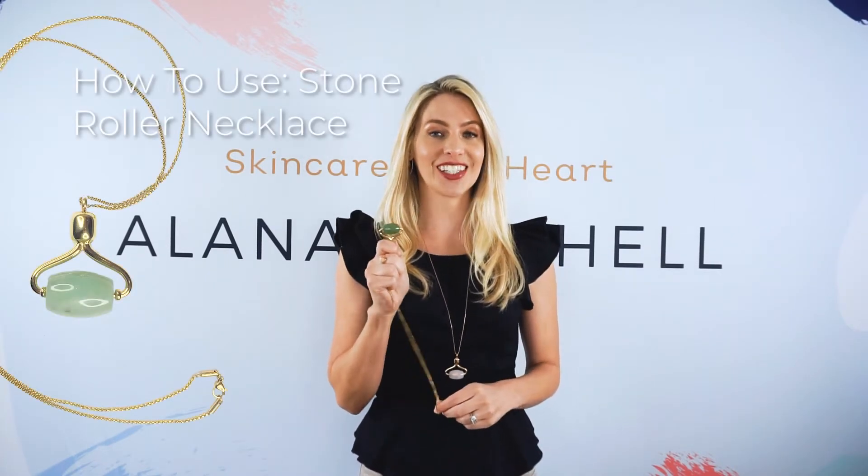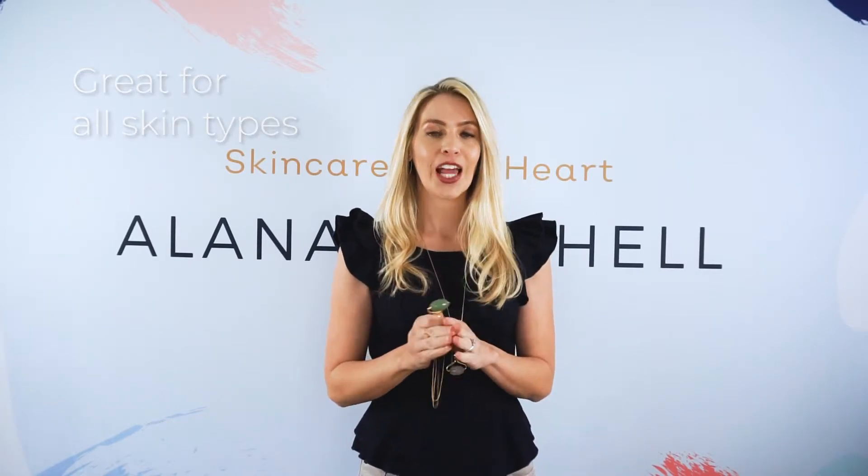In this video I want to share with you how to use the stone roller necklace. It's already great for all skin types. Now there is a therapeutic and an anti-aging value to the stone roller. I want to break down the anti-aging benefits.